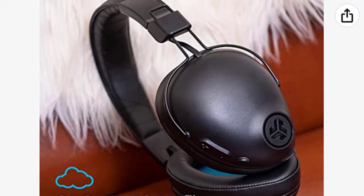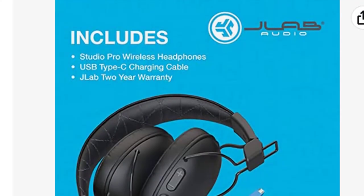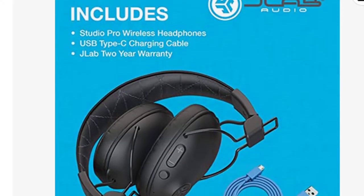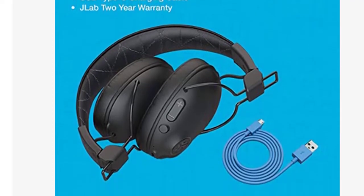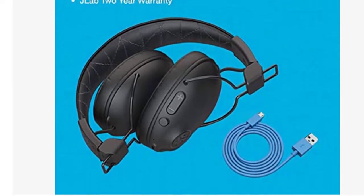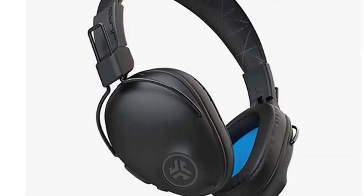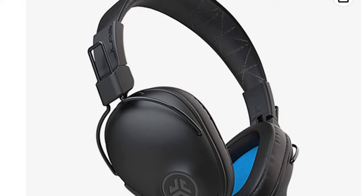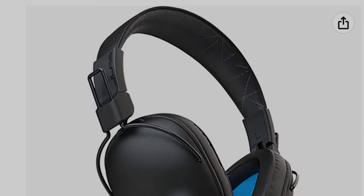The new and improved FormFit earcups are ergonomically shaped to the natural outline of your ears. With curved earcups and ergonomic design, these earbuds will fit your head perfectly so they won't fall off during intense workouts or while traveling. The earphones have an inline remote that makes it easy to answer calls and control your music, and also include a detachable mic for taking calls in noisy places.